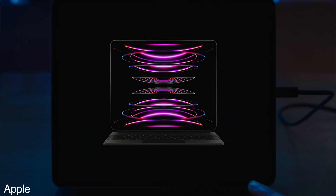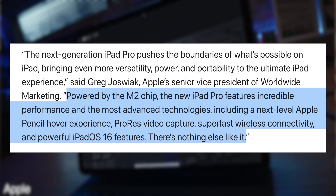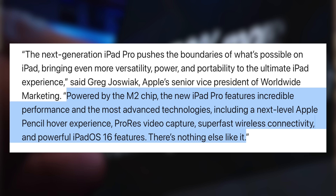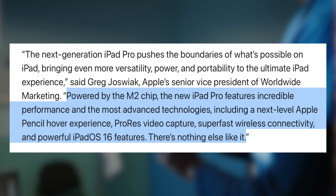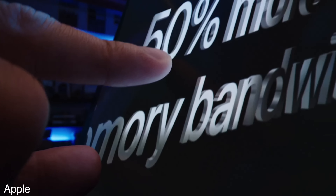The new iPad Pro features the M2 chip. The new features are basically summed up by Greg Joswiak: powered by the M2 chip, the new iPad Pro features incredible performance including a next-level Apple Pencil Hover experience, ProRes video capture, super-fast wireless connectivity, and powerful iPadOS 16 features. I beg to differ — there is something very much like it, and it's the old one. The M2 chip has an 8-core CPU and 10-core GPU, good for about 12% CPU performance and up to 35% GPU improvement. But you're not going to notice that because it's still an iPad running iPadOS.